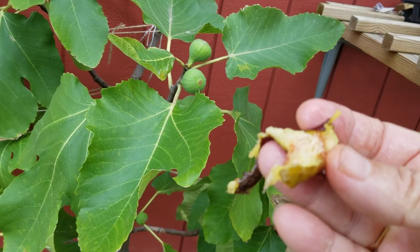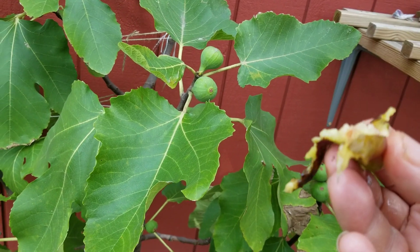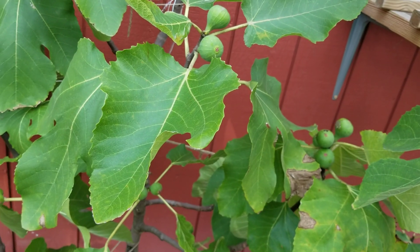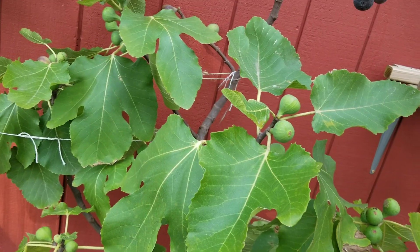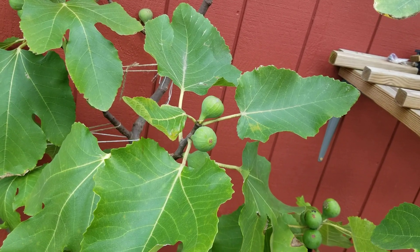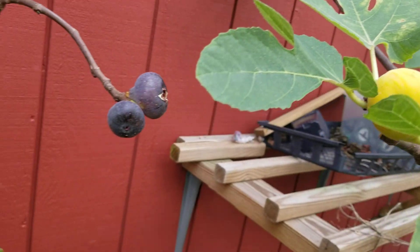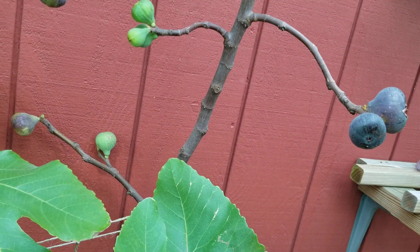I have videos where I've eaten the breba of Italian 258 — it does make some breba — and they were huge and delicious. You might want to watch those videos. I'm not kidding: I think they were the number one breba I've ever eaten.